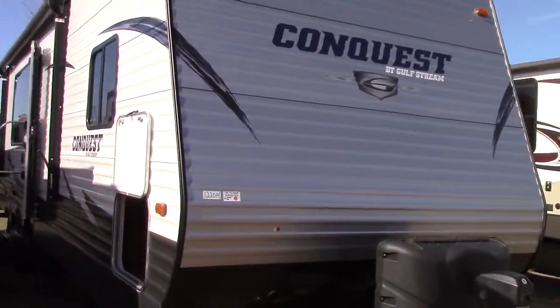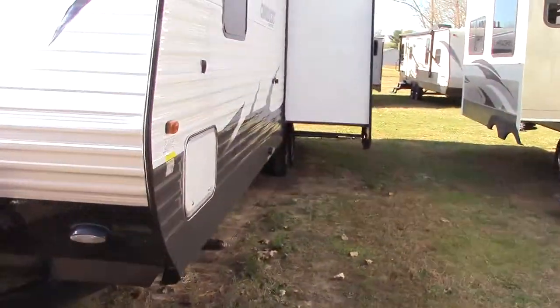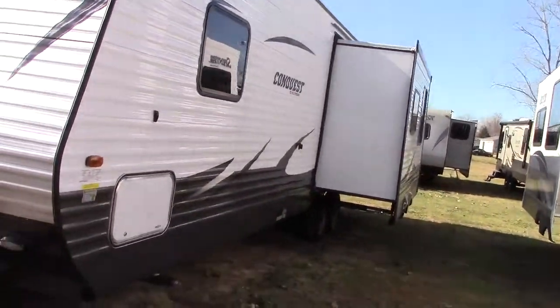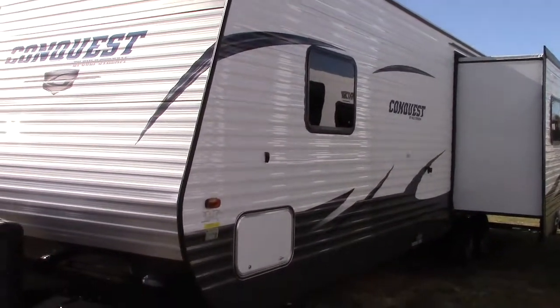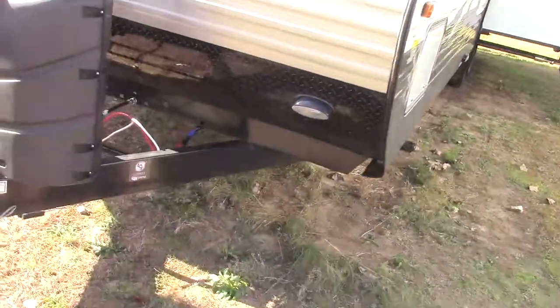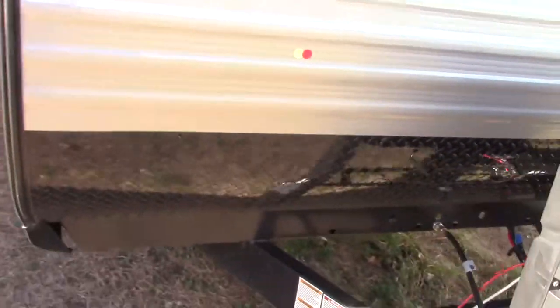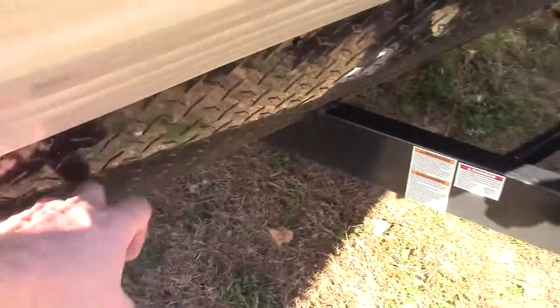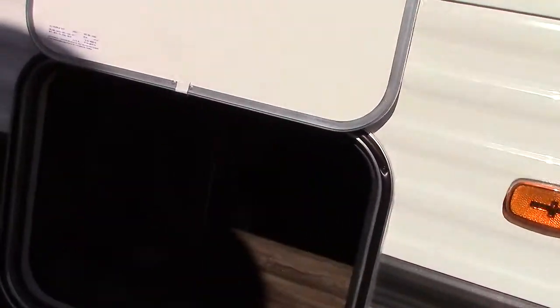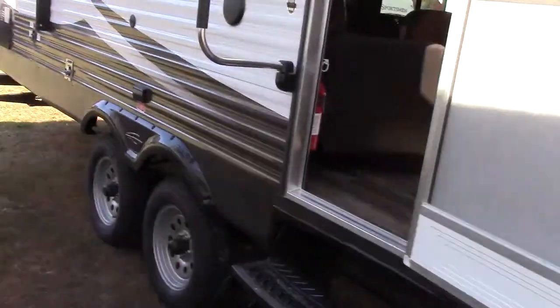For starters, it weighs 7,208 pounds empty, so it's at the top end of half-ton towable, but the newer half tons don't have any trouble with it. It's a single slide — a super slide travel trailer — and it has a power front jack with a camp light, diamond plate stone guard on the nose, and a large pass-through in the front with LED push lights, so very nice pass-through storage.